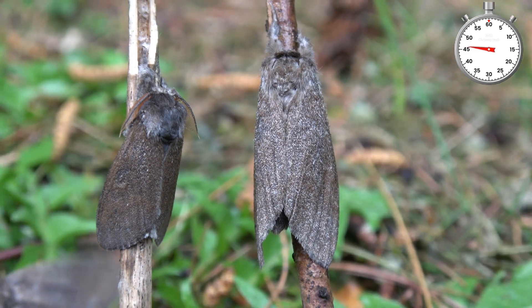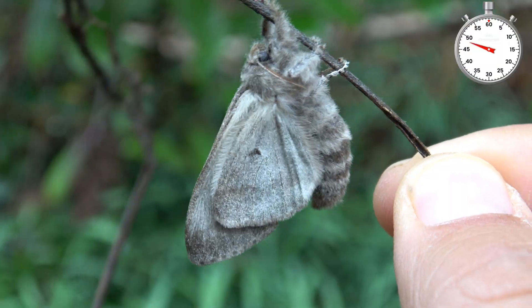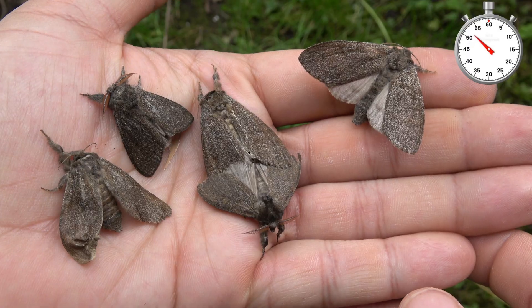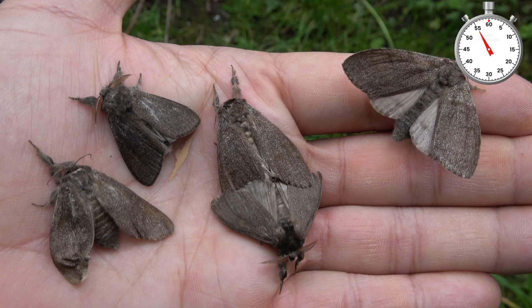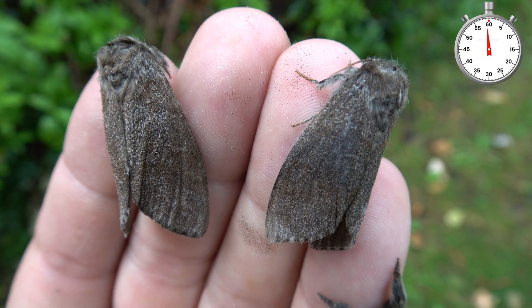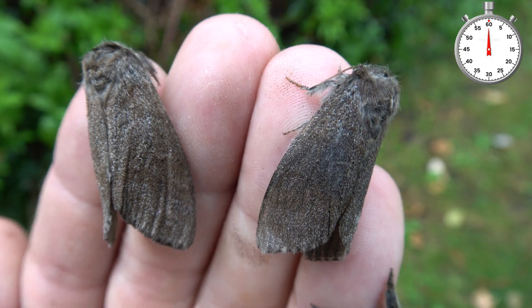Here is the pale tussock. Interestingly, my pale tussocks don't look pale at all. The species is supposed to be white, but I had the rare grey form — interesting. I suppose that's good for diversity and inclusion. Lifecycle completed: the dark form of the pale tussock.